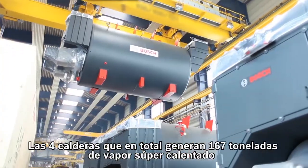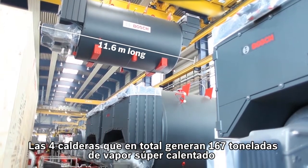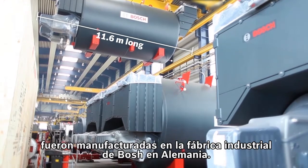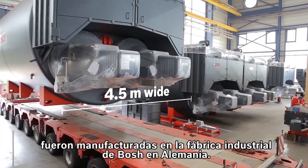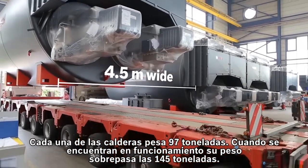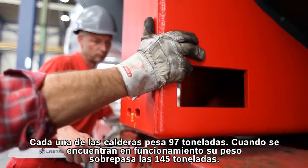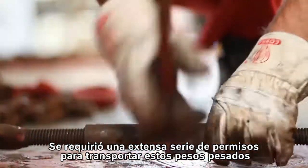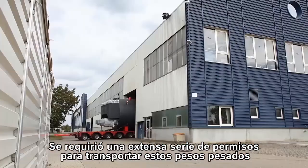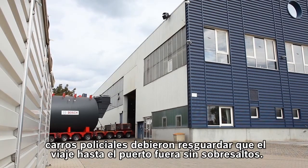The four shell boilers with a total output of 167 tons of superheated steam per hour were manufactured in the industrial boiler factory of Bosch in Germany. Each of the boilers weighs 97 tons; in operation, the weight increases to over 145 tons. An extensive range of permits were required for transportation of these heavyweights, and police cars ensured that the journey to the port went smoothly.